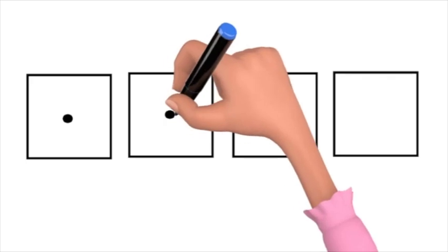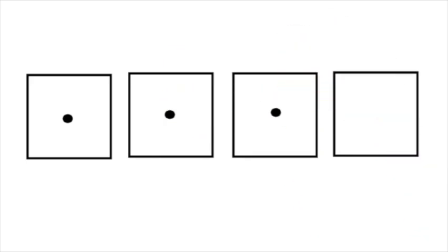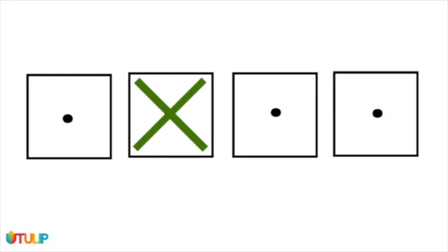P, l, a, n. Take away the l, what's left? P, a, n. Pain. Excellent answer.